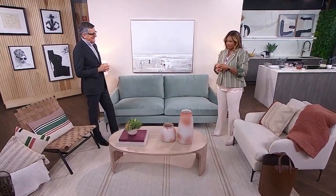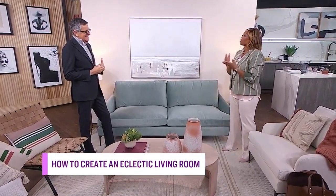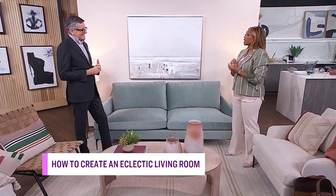Brian, you're going to teach us how to make our own eclectic space and what some of the rules might be if we want to do this at home. But first, I want to start with a definition, because I think eclectic — I think a lot of stuff, maybe a lot of tchotchkes, a lot of color, a lot of stuff all over the place. What does eclectic mean?